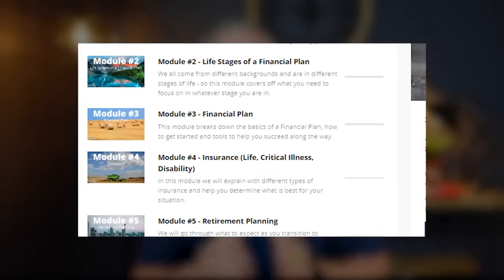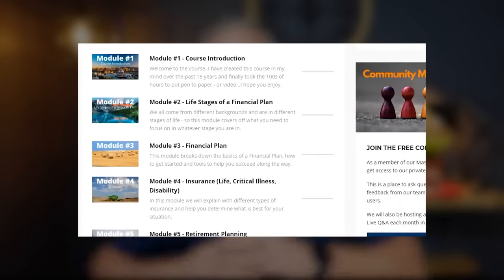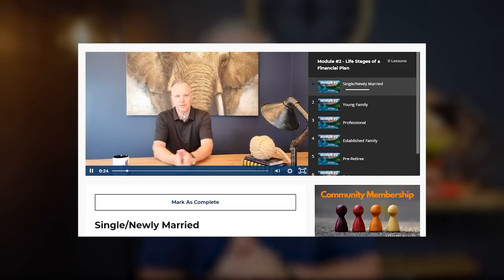Quickly before we jump into the content, I just want to remind everyone of our masterclass. If you haven't checked it out, we'll put a link below. Our masterclass is basically financial education — everything that you did not learn in high school, post-secondary school, or even throughout life. We cover everything from budgeting, savings, investing, real estate, mortgages, government benefits, how to retire, and the difference between a financial plan, a retirement plan, and an estate plan. There are over 100 videos, content downloads, and more — so check it out if you're looking to enhance your financial literacy.